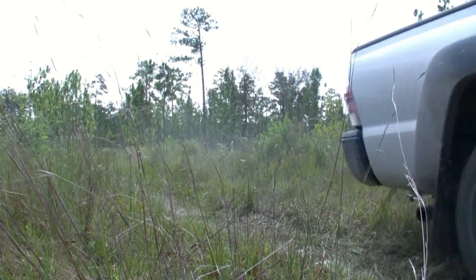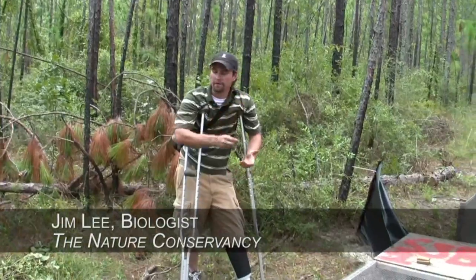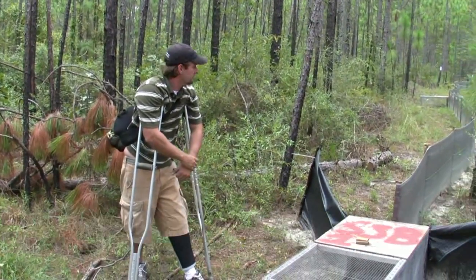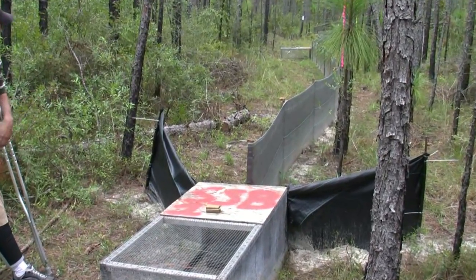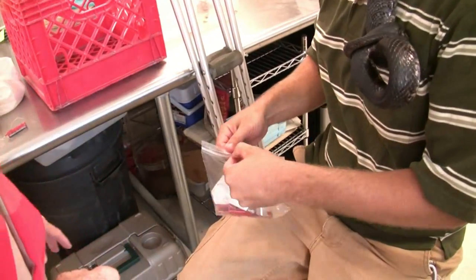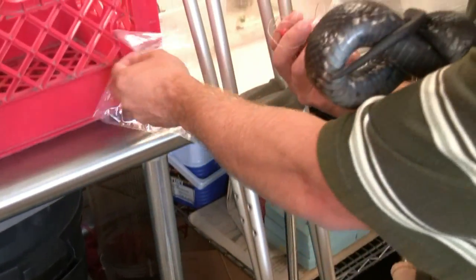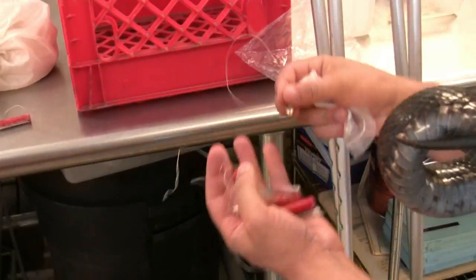Nature Conservancy researchers at Camp Shelby also used radio telemetry to track rare snakes. This is one of the snake traps, or herp fauna traps, that we erected at this site. It's 100 meters long, and along it there are six box traps. These are the various transmitters that we use — this one would be for an extra small snake.